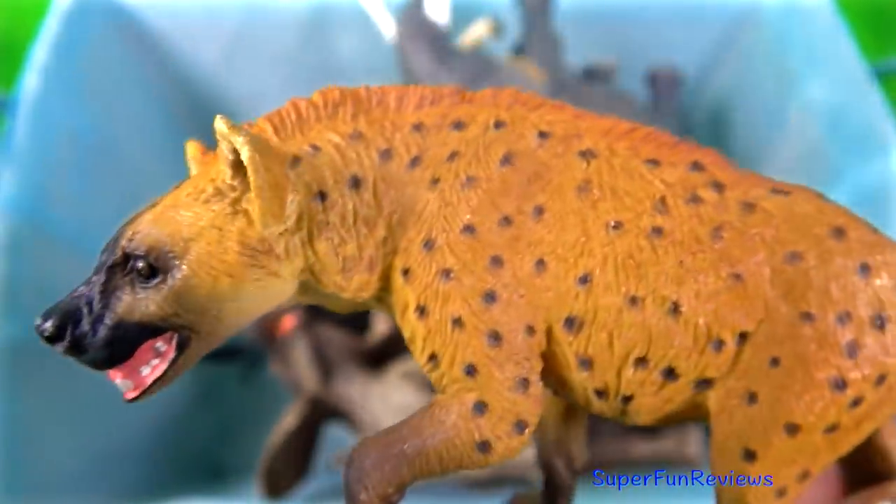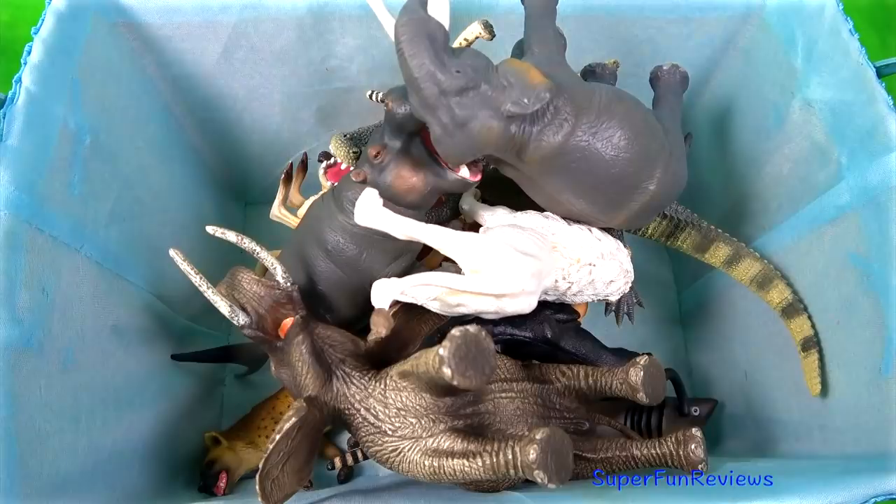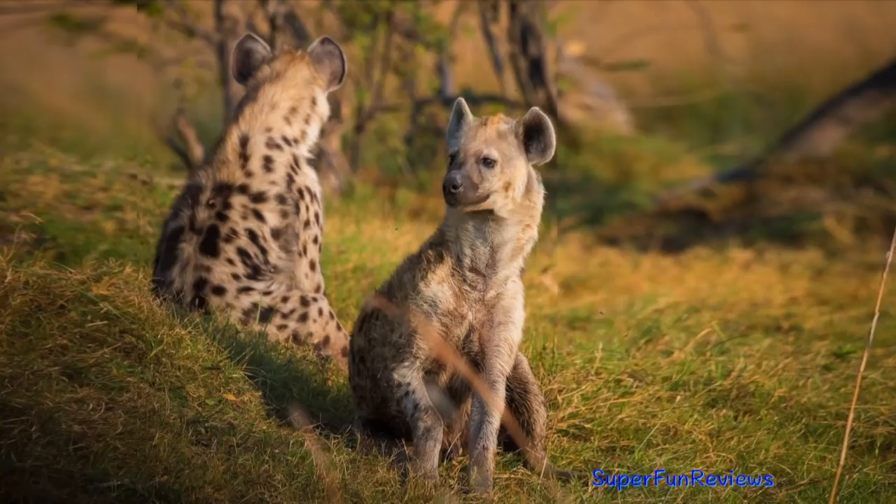The spotted hyena is physically distinguished from other species by its vaguely bear-like build, its rounded ears, less prominent mane and its spotted pelt.